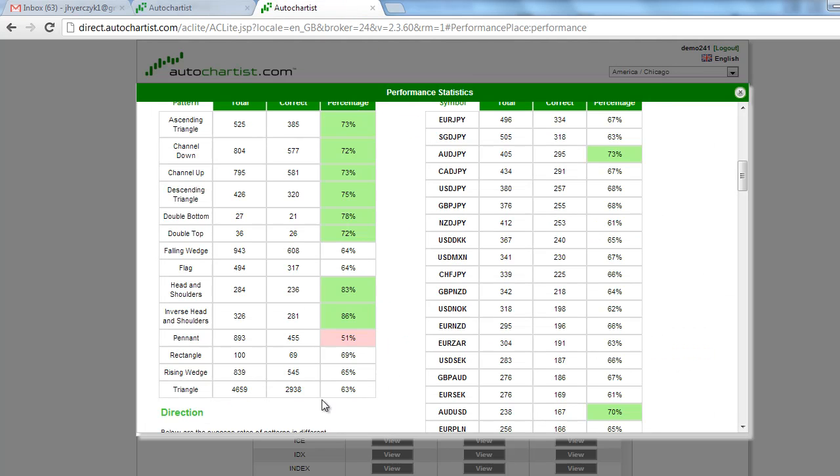Looking at the historical performance, we see that the triangle has about 63% accuracy — in other words, based on this triangle formation, the market trades down to the objective about 63% of the time. As far as the Japanese yen is concerned, we see that 68% of the time the market has a success rate of hitting the target.